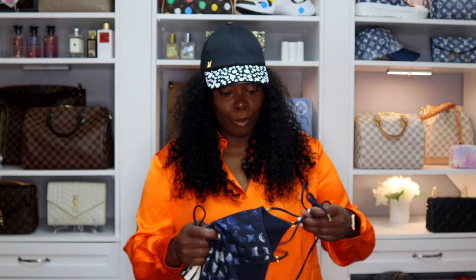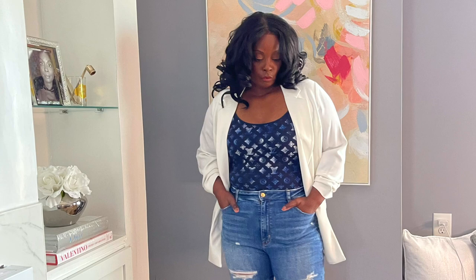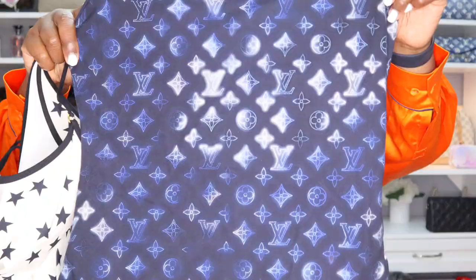My Louis Vuitton swimsuits — they're swimsuits but they're also tank tops and undershirts. I'll be honest, I have never put these in water. This one is from the Marine collection.